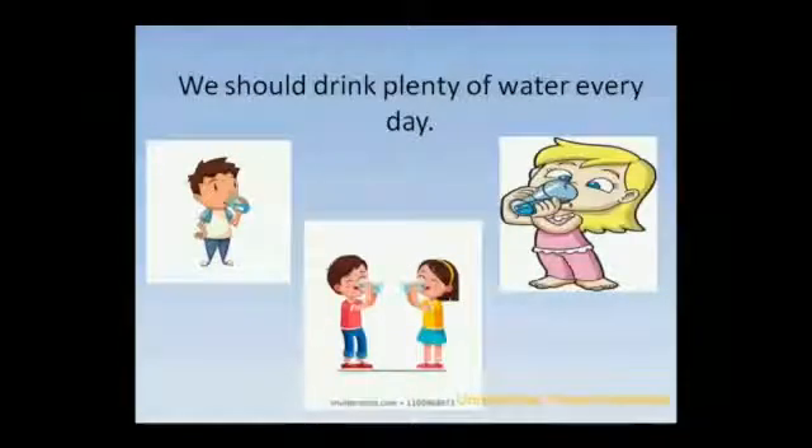We should drink plenty of water every day. Do you know how many glasses of water you have to drink daily? At least 7 to 8 glasses of water per day.